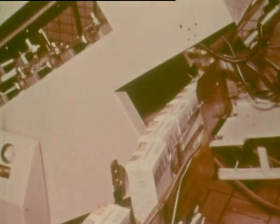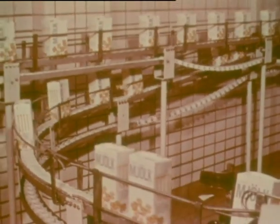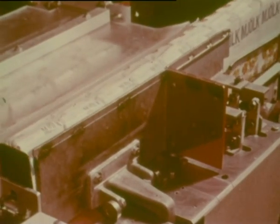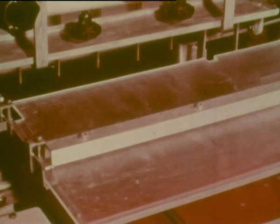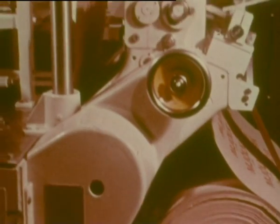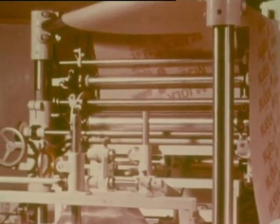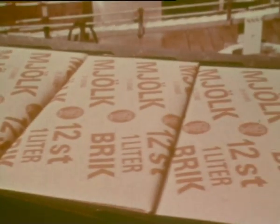Tetra Pak Brick is part of a system that can be adjusted to suit different types of distribution. In a highly mechanized process, the cartons can be packed in an outer wrapper — just ordinary wrapping paper. The one-way principle has been applied throughout: no heavy outer wrapping or crates.